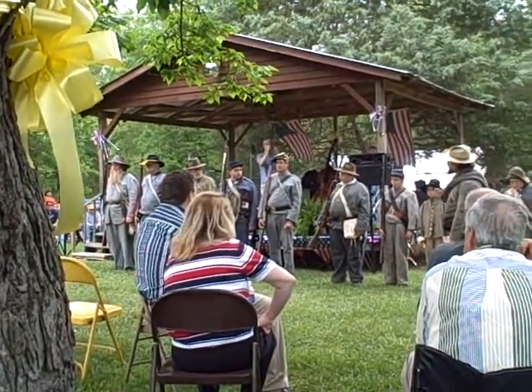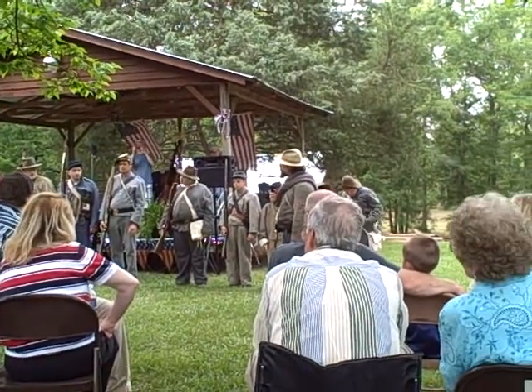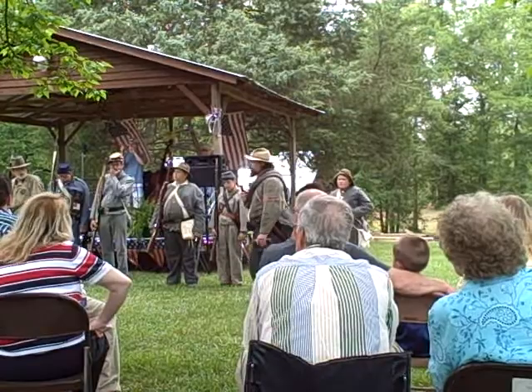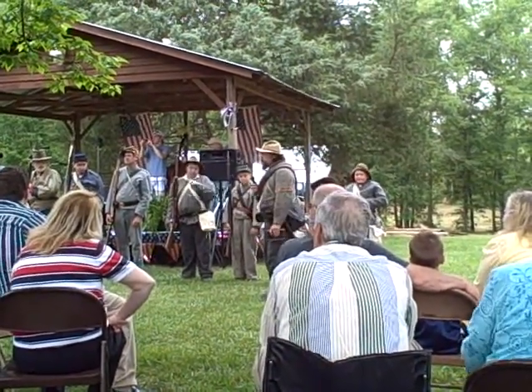What the men are wearing are basically shell jackets, which was an issue item throughout Columbus, Augusta, Richmond. We all were issued them from those arsenals.